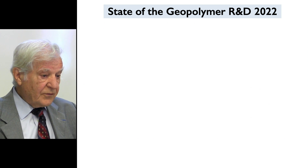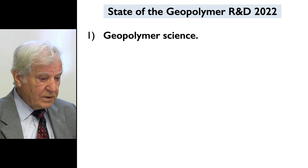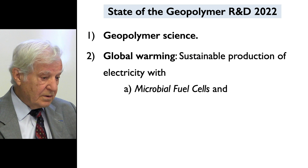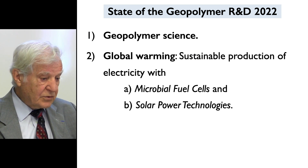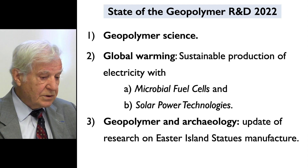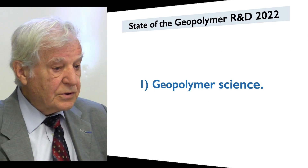The state of Geopolymer research and development for this year has three parts. First, Geopolymer science. Second, global warming and sustainable production of electricity — A: with microbial fuel cells, and B: solar power technologies. Third, Geopolymer and archaeology — an update of research on Easter Island statue manufacture.